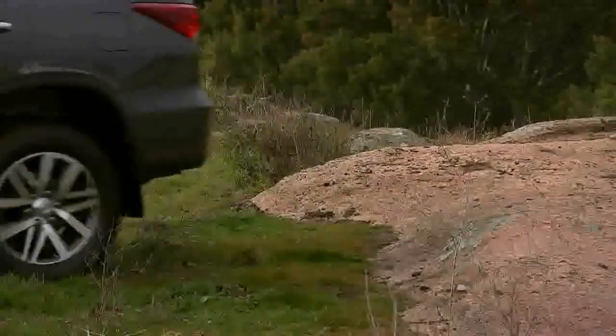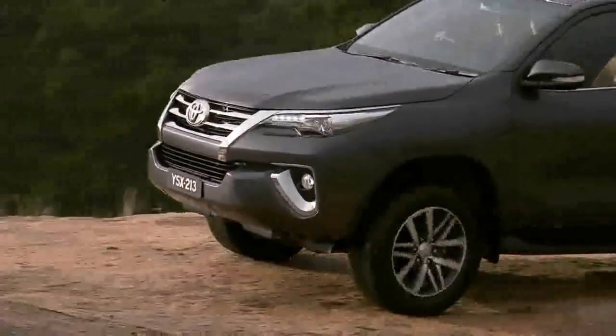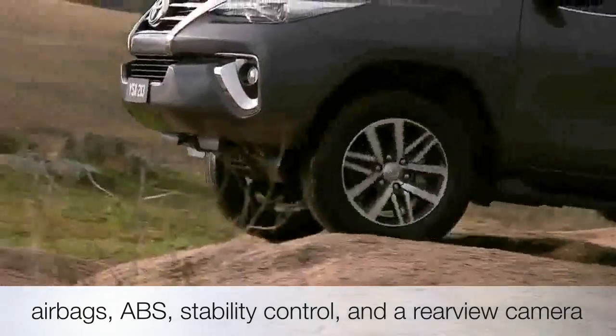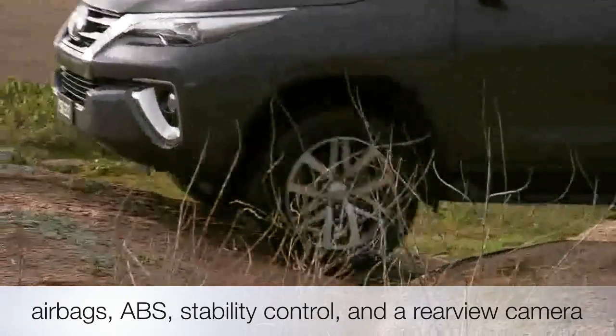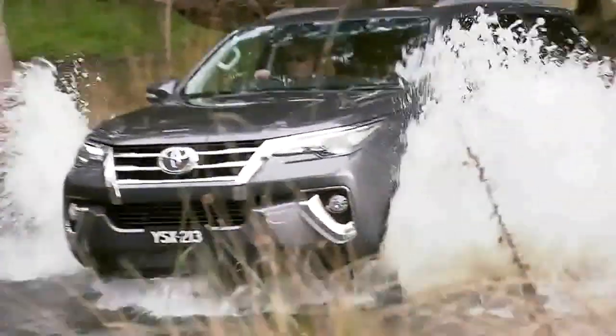So what else can you expect from the 2023 Toyota Fortuner? Well, there's a host of safety features, including a full suite of airbags, ABS, stability control, and a rear-view camera. And if you opt for the top-of-the-line model, you'll get even more advanced features like blind spot monitoring and lane departure warning.